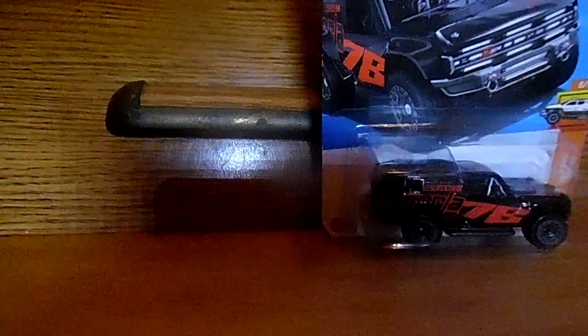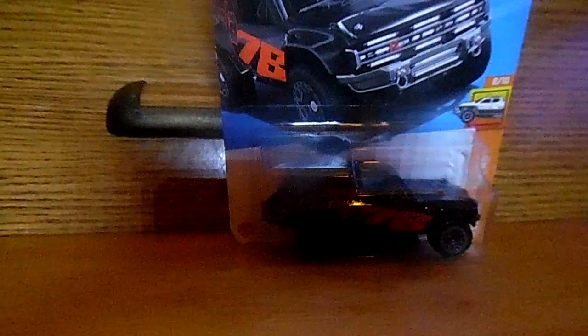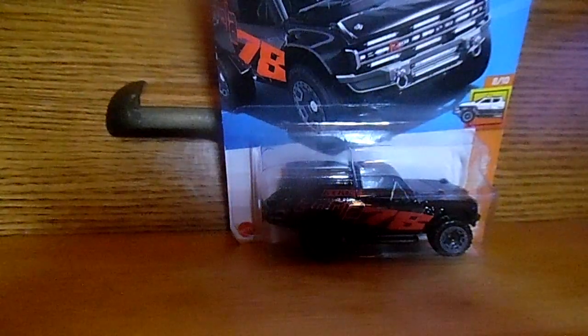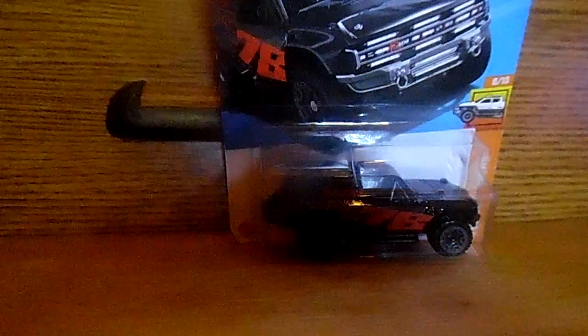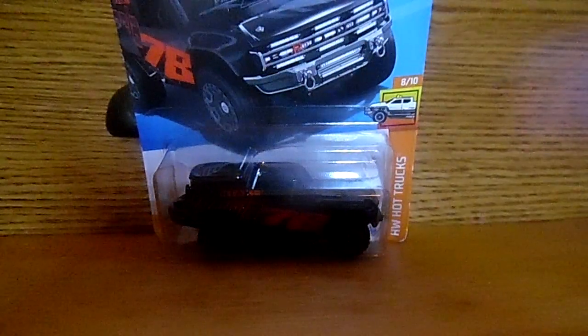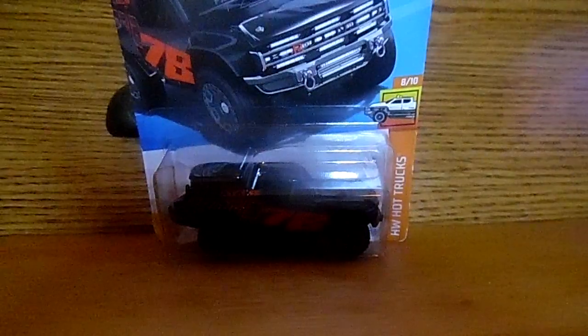The first car I'll be showing you guys is a Ford Bronco R. Yes, an awesome Ford Bronco R. Check it out. Look at that awesome Ford Bronco — that is one sweet Bronco. Take a look at that awesome Bronco R. That's an awesome vehicle — that's the Bronco for you.